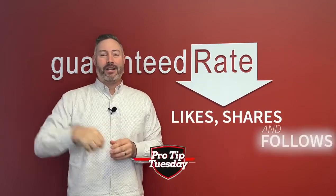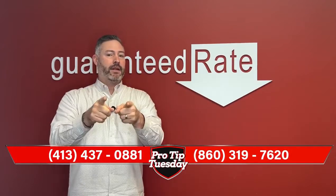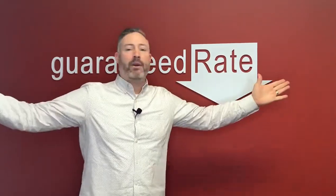Thanks for your likes, shares, and follows. Cell phone — you will always get me, the big dog. Have a good one. Appraisal waivers — I love them!